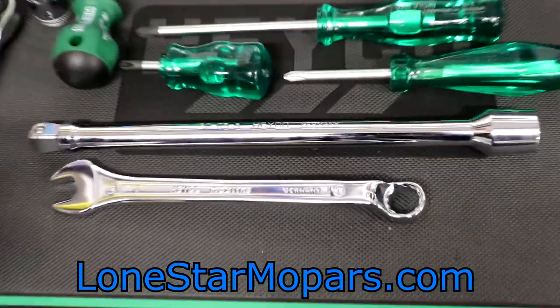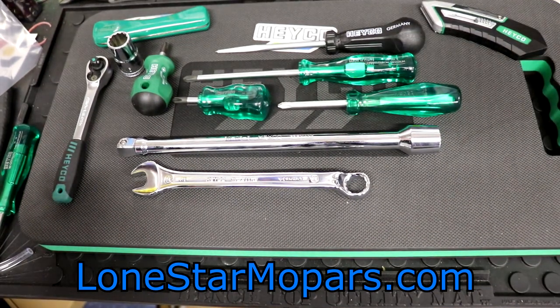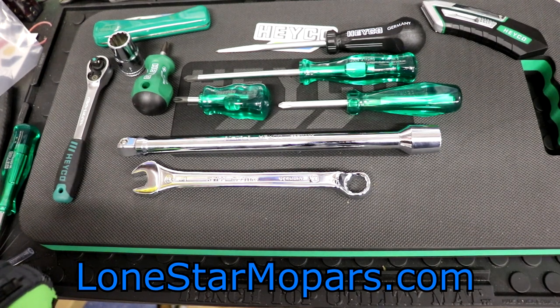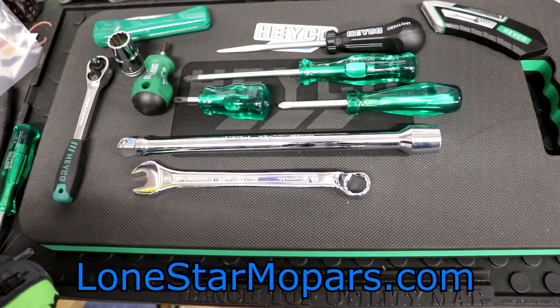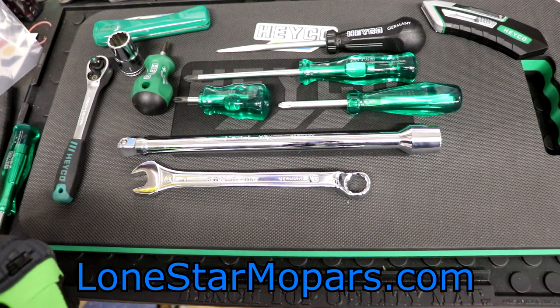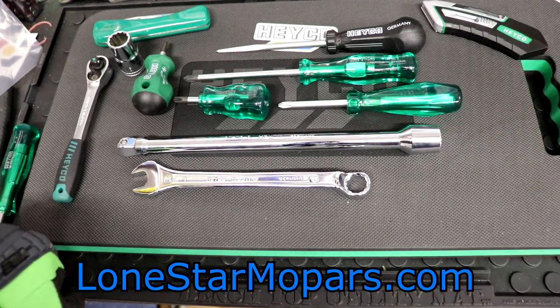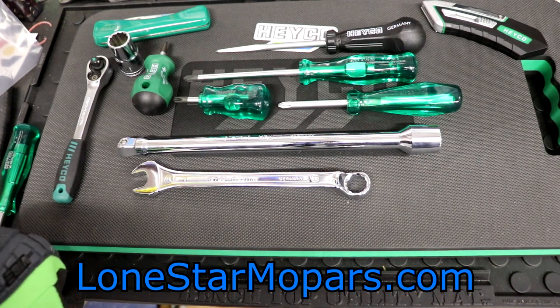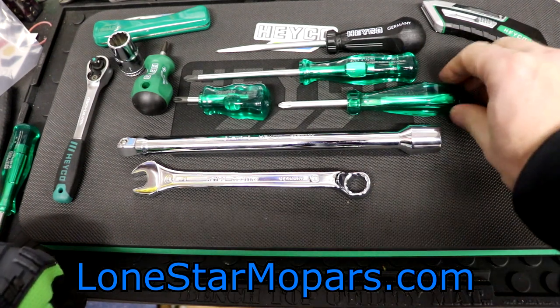With that said, this is the new stuff from Heyco. That acetate — man, it just looks so good in that green. I don't think anyone, as much as you might hate acetate handles, as much as you've grown to despise them as you've upgraded your tool collection — no one can argue. There's a little special place in your heart where you think 'oh, it's probably like what my granddad had' or 'man, that looks really good, I know it would be uncomfortable but man it looks good.' And that's kind of what we wanted to do.